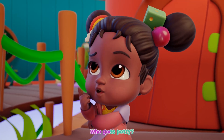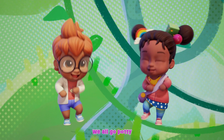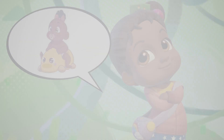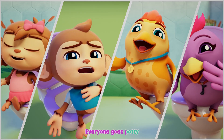Who goes potty? I go potty. You go potty. We all go potty. Grownups go potty. Kids go potty. Everyone goes potty. Everyone goes potty.